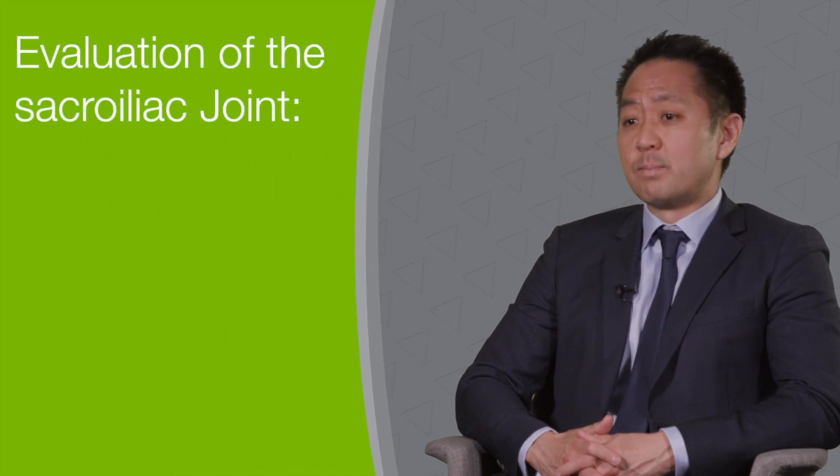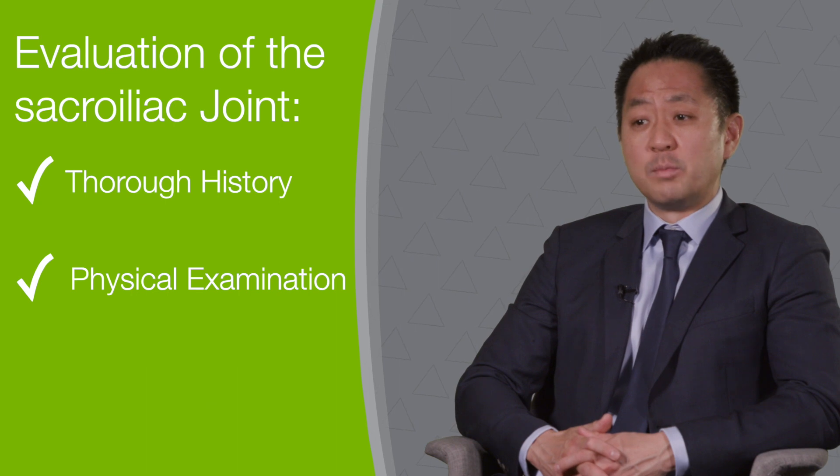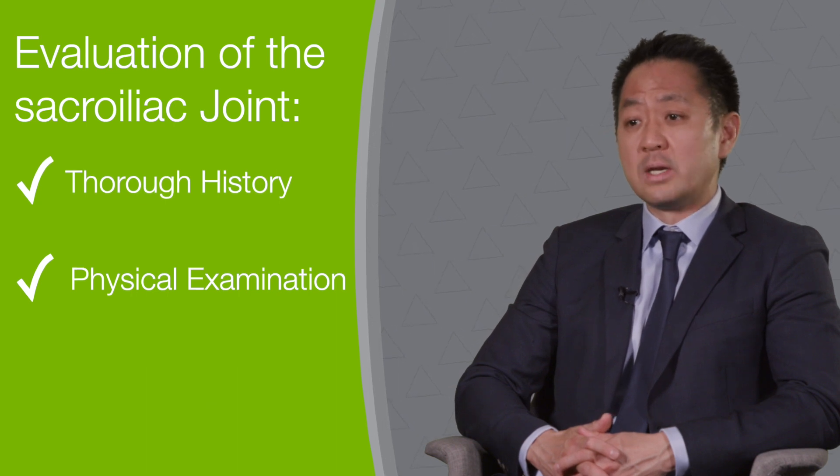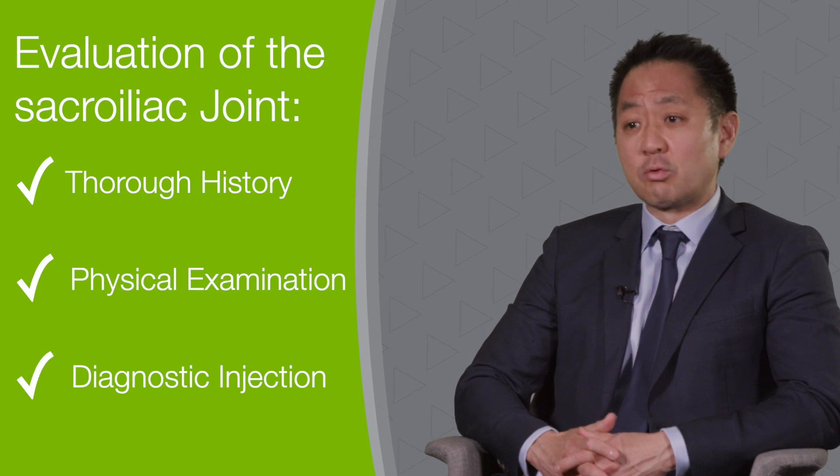At that point, it's important to perform a thorough history, perform a physical examination focusing on provocative maneuvers stressing the sacroiliac joint, and then consider a diagnostic injection into the sacroiliac joint.